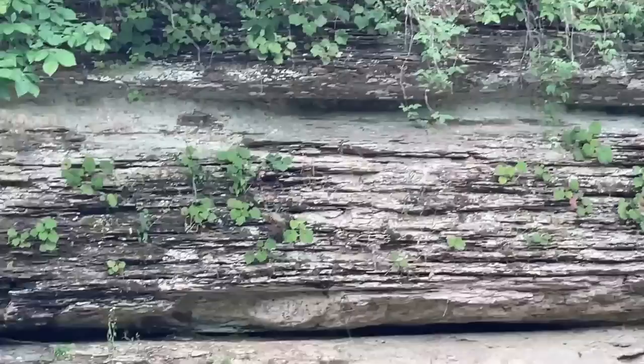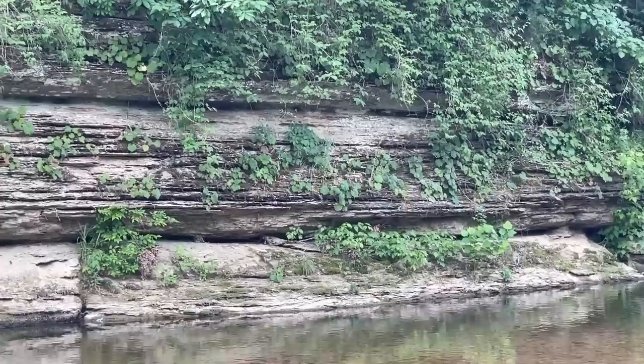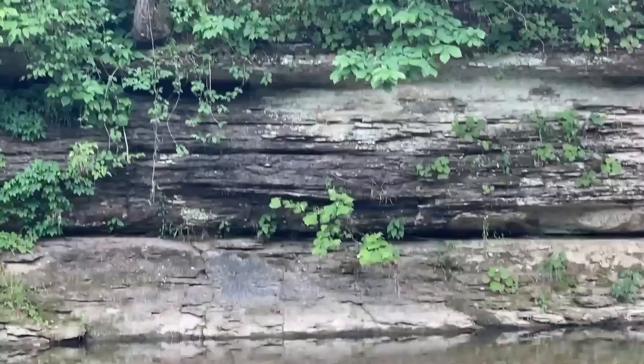The little chipmunks are running these rock ledges back and forth. There's like two or three of them running down through — you know how they get on those ledges.